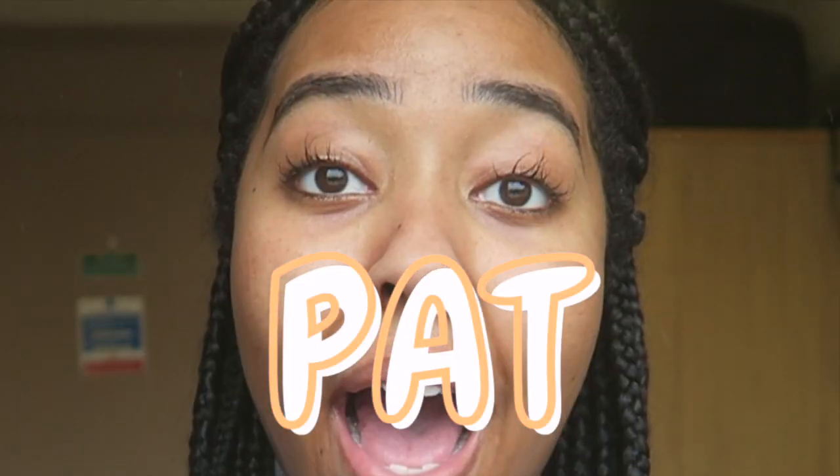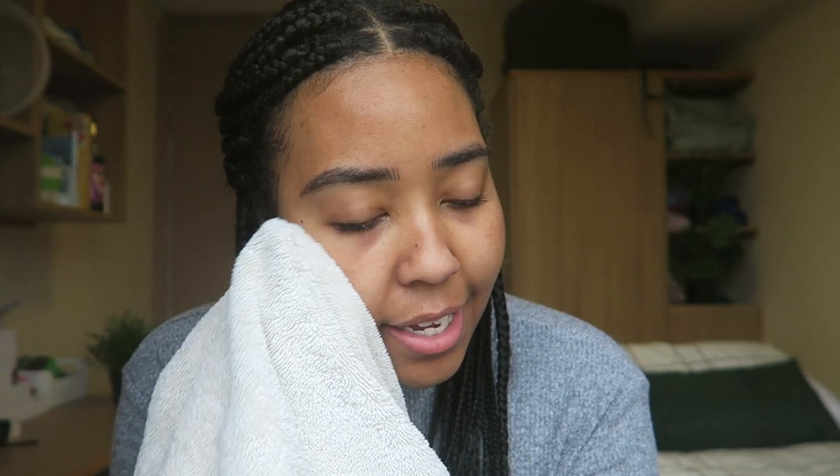I'm now going to use a towel and pat my face. Key word: PAT. Do not drag — because no one wants to get lines and age prematurely. Just don't drag.